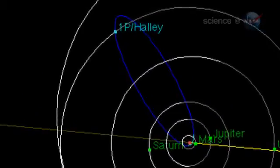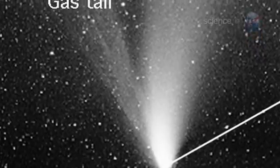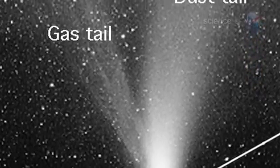Although the comet itself is beyond the orbit of Neptune and won't return for five decades, Halley's trail of dusty debris stretches all the way back to Earth. On May 6th, our planet will pass through a flowing stream of Halley dust.